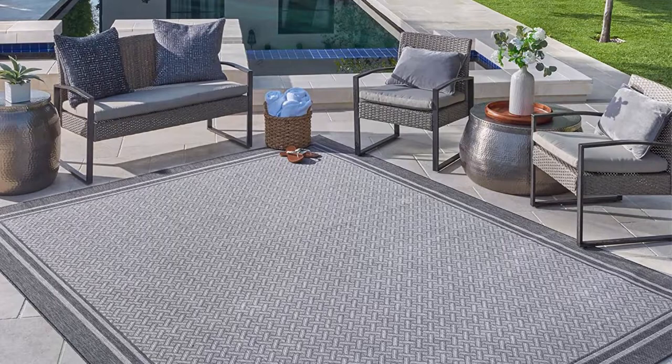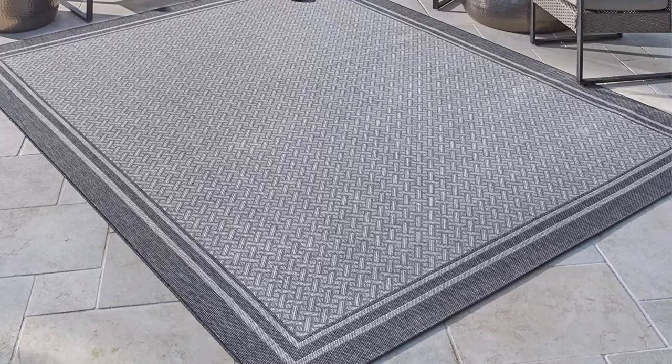Rug specs: 94 inches x 120 inches, 7 and 5/6 feet by 10 feet. 100% polypropylene. UV stabilization, resistant to UV rays and stains. Pile height: 0.2 inch. Premium outdoor patio rug imported from Belgium.